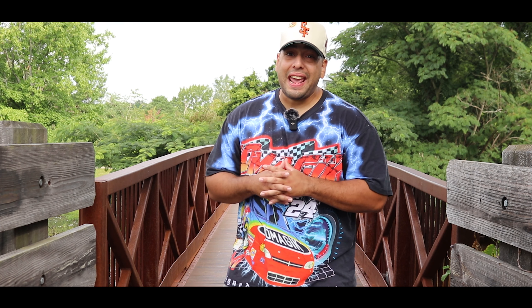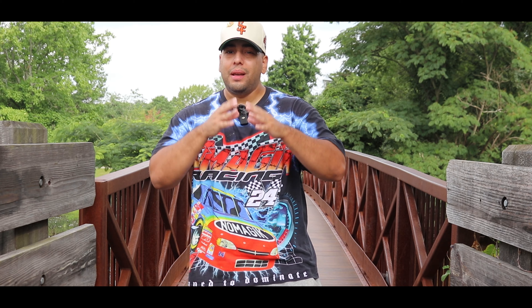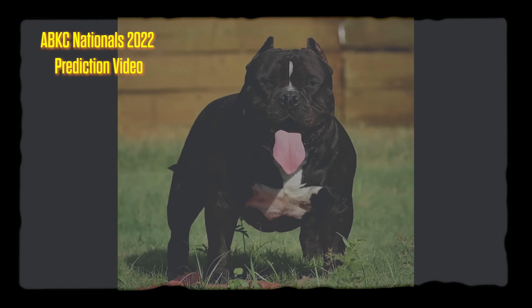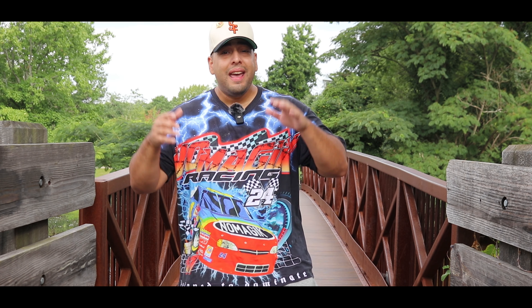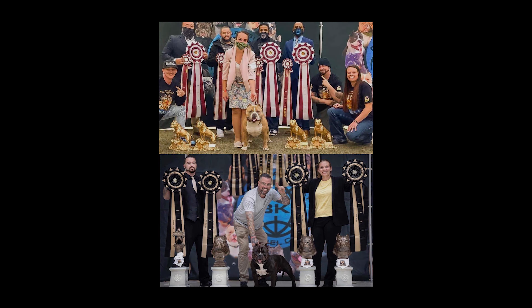Number two on my list: Grand Champion Hangman. If you saw my previous videos, I made a video talking about my predictions for the 2022 ABKC Nationals and I picked him as my sleeper pick. Grand Champion Hangman is a bad dude — I said his run was coming up this year, and he has not disappointed one bit.